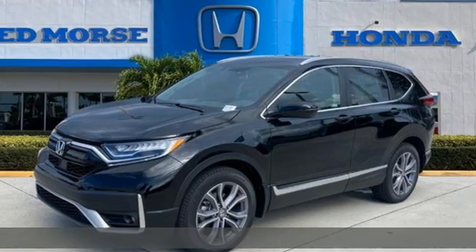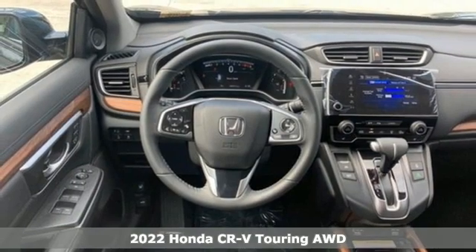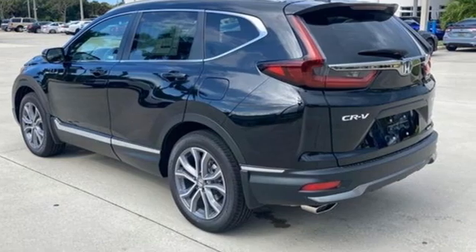Here's a new 2022 Honda CR-V. Capability without compromise isn't a dream, it's a CR-V. It boasts an impressive list of features like these.